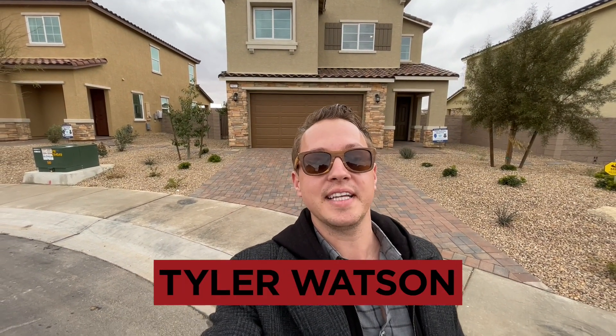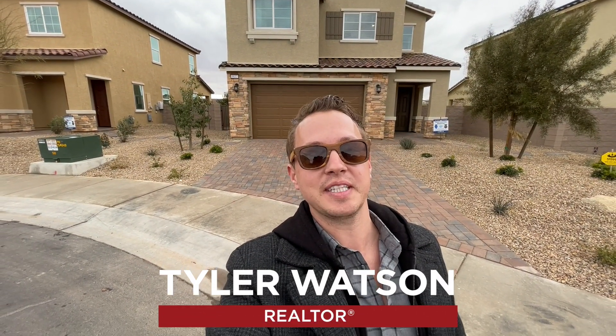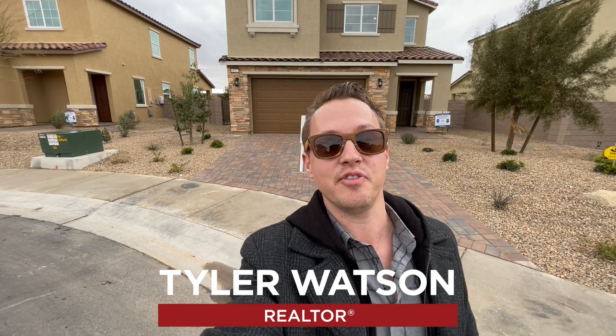Hey everybody, my name is Tyler Watson, your Las Vegas and Henderson Realtor. This is Tour Time with Tyler and welcome to Silverado Valley.